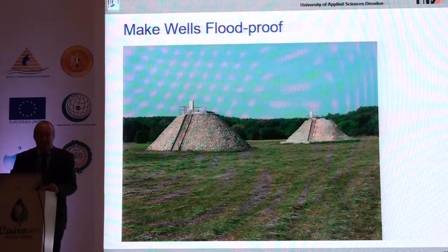Even with a normal well chamber, it can be checked with simple instruments whether everything is properly sealed, proving that your well can be operated even during a flood.